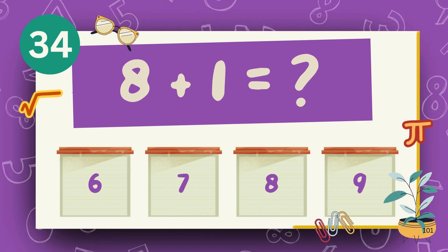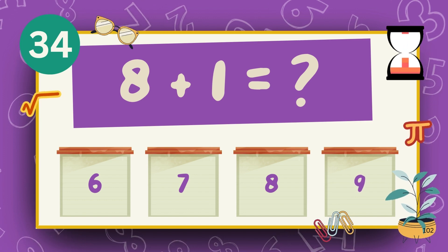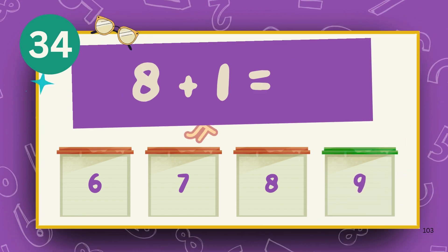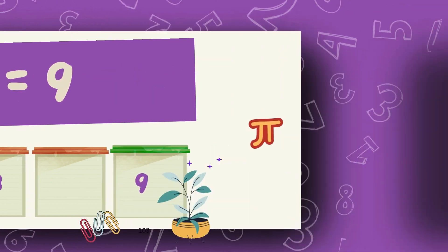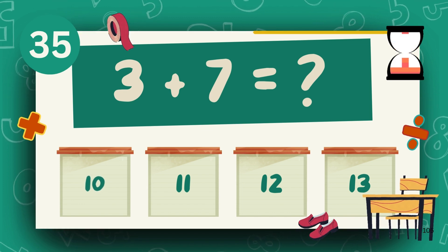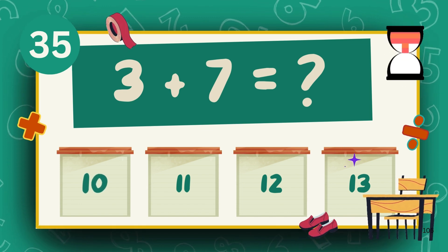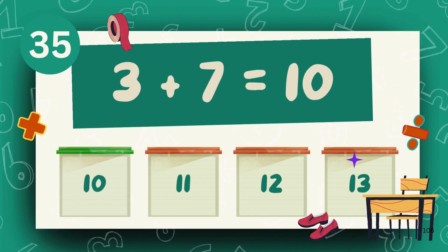What is 8 plus 1? The answer is 9. What is 3 plus 7? The answer is 10.